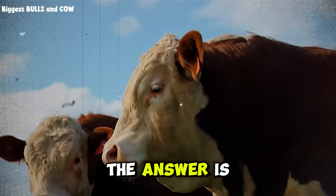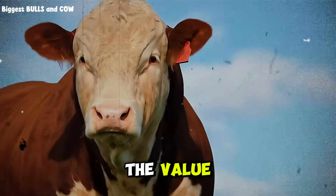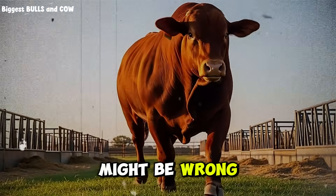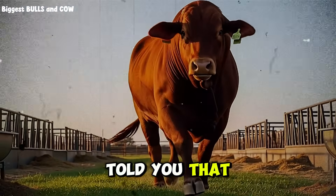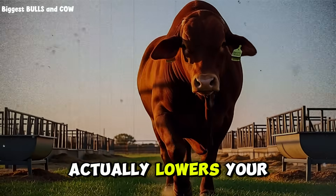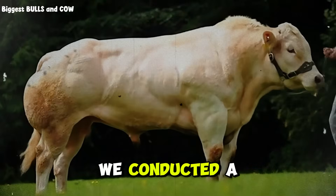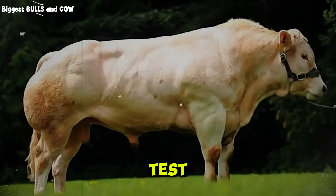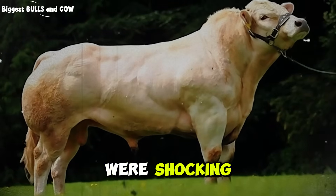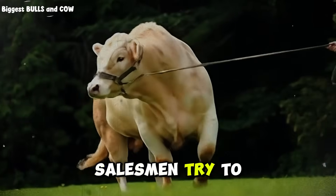Most people think the answer is obvious — they think you must crack the corn to get the value. But what if everything you think you know about processing grain might be wrong? What if, under certain conditions, spending money to crack corn actually lowers your profit margin and hurts the health of your animal? We conducted a comprehensive weight gain test comparing these two methods side by side, and the results were shocking. They defy the common logic that most feed salesmen try to push on you.